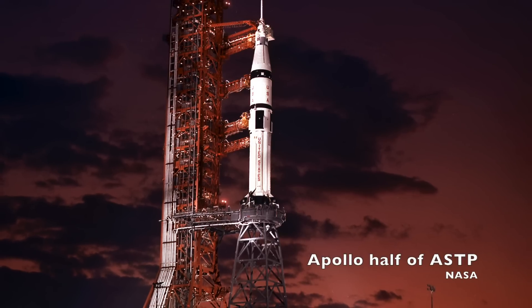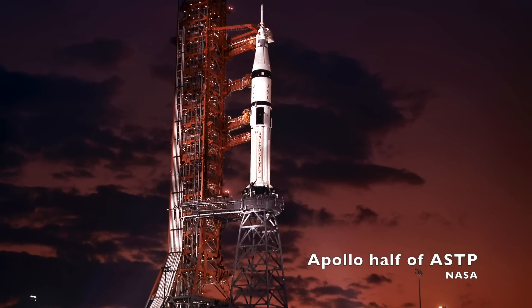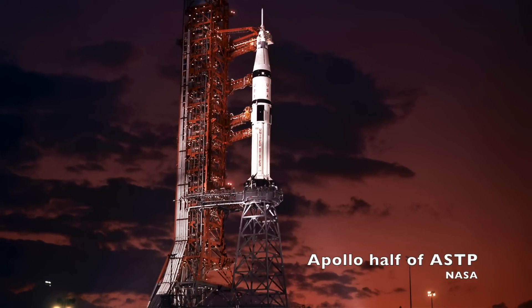However, the vehicles weren't actually that different. The Saturn 1B used the same S-4B upper stage as the Saturn 5, and of course the spacecraft was the same. So rather than change the entire launch pad, NASA used the Milk Stool to lift the Saturn 1B up to a higher level. That way, the S-4B upper stage and the spacecraft would be at the same level as they were in the Saturn 5 launch, meaning the same access arms and umbilicals could be used for both rockets.